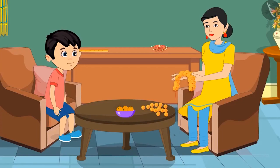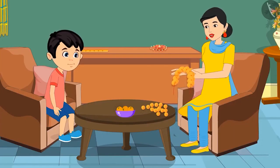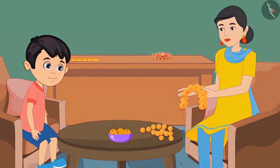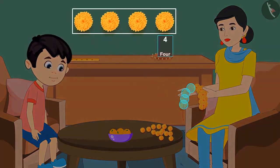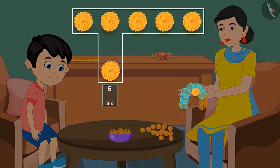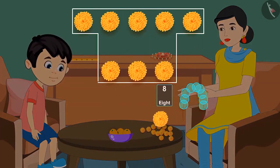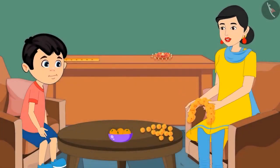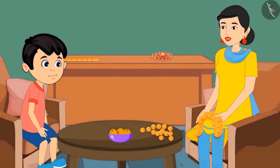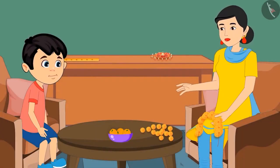So do you understand? Yes mom. Come on now, you count yourself and tell me how many flowers are there in the garland. 1, 2, 3, 4, 5, 6, 7, 8 and 9. That means there are 9 flowers. Very good Chotu. Now it is time for the religious ceremony. Wash your hands and come quickly.